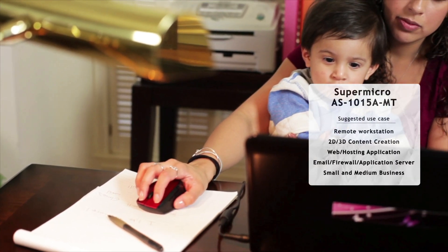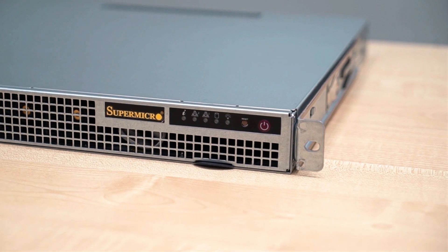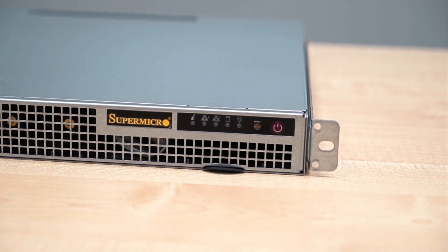It certainly does provide options to individuals and businesses, especially when you imagine up to 48 of these boxes tucked away in a server rack. Now that's a lot of compute power.